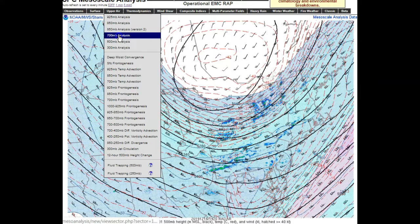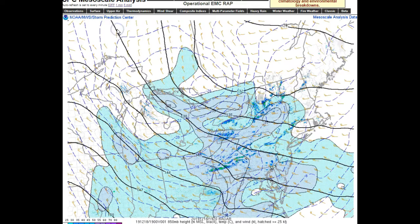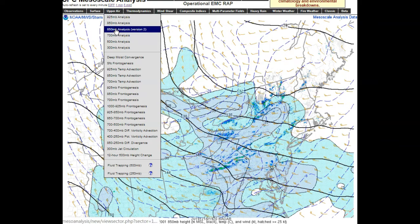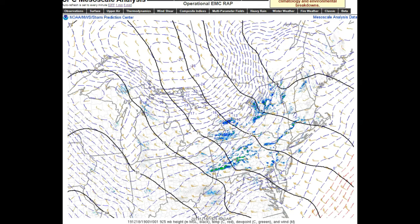Looking at the next slice, this is the 700 millibar level — about 10,000 feet — and you can see this strong trough swinging through. Taking it down to the next level, this is minus 26 degrees Celsius at 850 millibars. You can see the gradient here — very cold air pushing into relatively warmer air out ahead of it, and that combination is activating snow squalls. Down to the 925-millibar slice, about 2,500 feet, you can see that gradient pushing in and activating snow squalls.